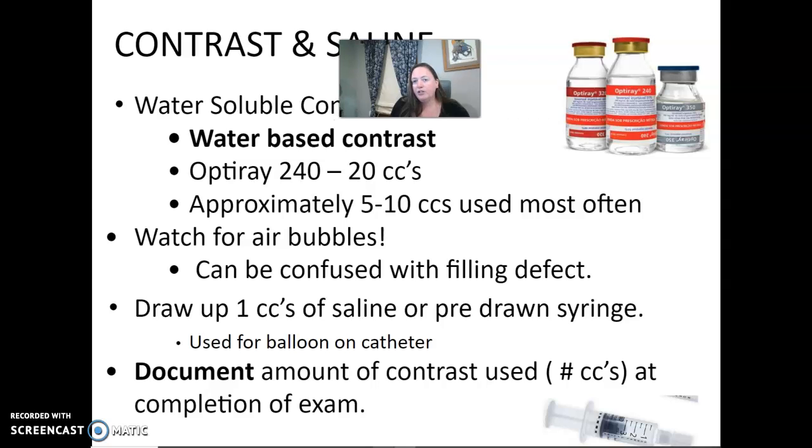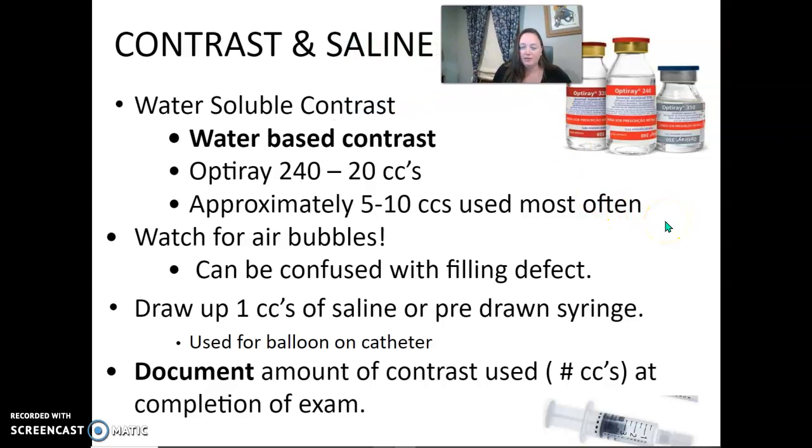You're going to use a water-soluble contrast — water-based so the body can absorb and excrete it. You wouldn't inject barium into a uterus. We were using OptiRay 240 or IsoView — something like that clear water-soluble contrast. We draw up about 20 cc's, though they usually only use between 5 and 10, but better to have extra. Watch for air bubbles when drawing up the contrast, as air bubbles can be confused with a filling defect within the uterus. You'll also need to draw up a cc of saline for the balloon on the catheter.